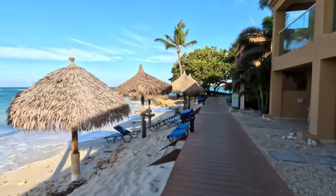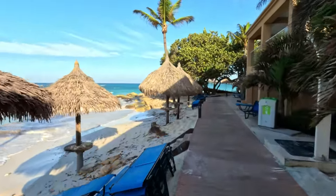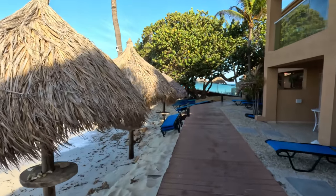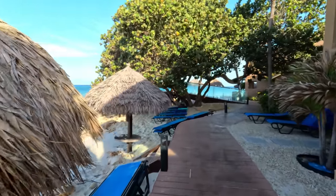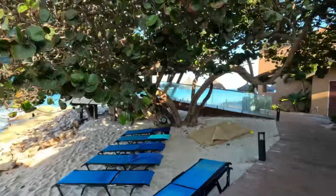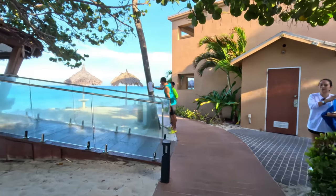Folks ask me sometimes why this hotel and resort property is so close to the water. When I look at photos from the past and think back to my childhood — we used to come here quite often to this beach to swim — the beach was definitely wider. So it is not what it used to be.